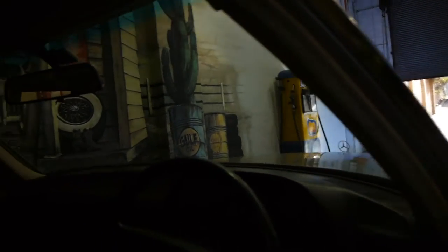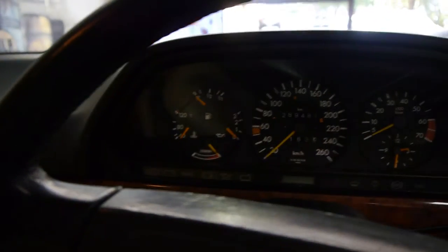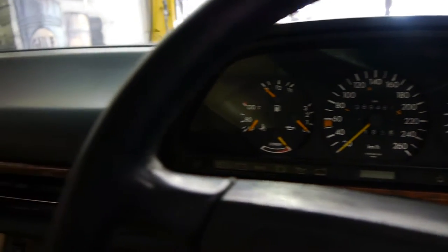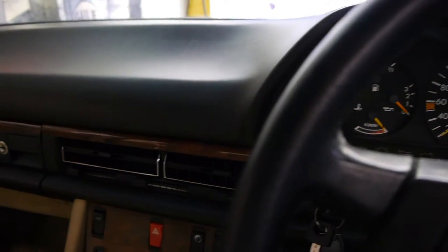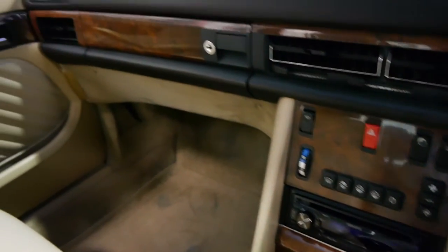Over the past few years this particular car has had an engine rebuild by Brabus, a gearbox rebuild, and the suspension has been refurbished.